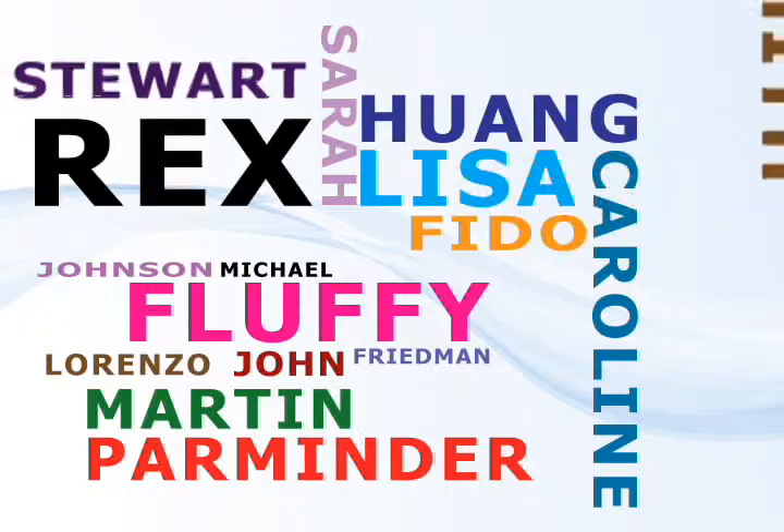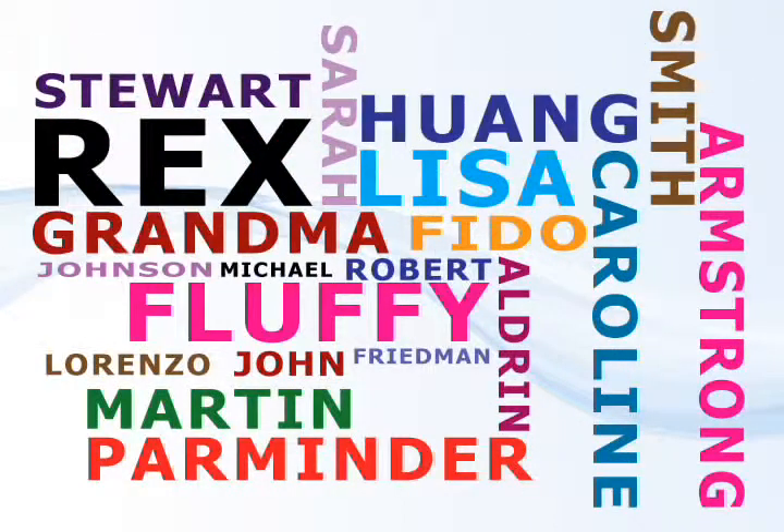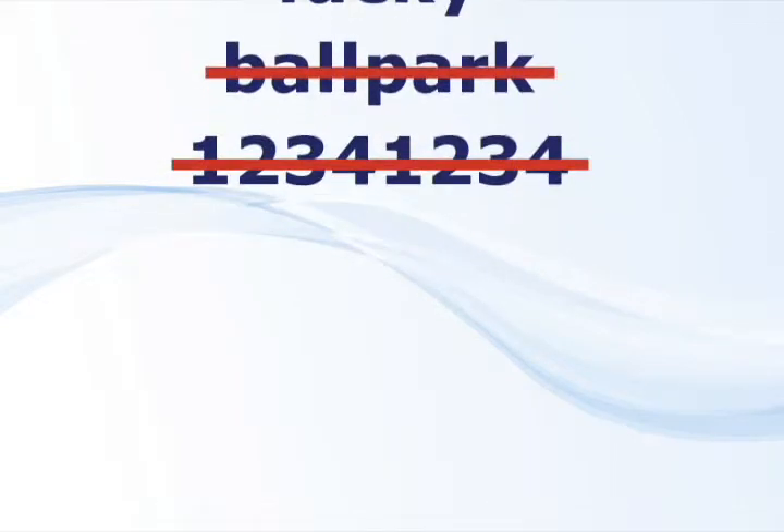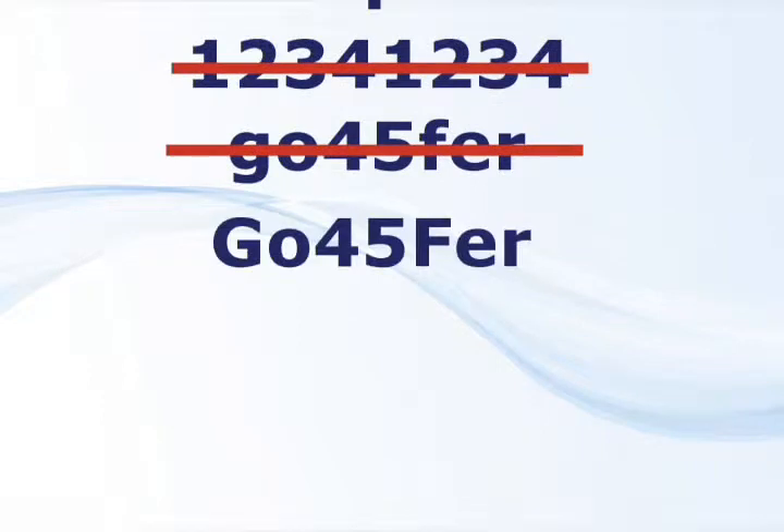Regardless of how unique users may believe a name to be, it is not and can be hacked as easily as opening a phone book. In order to design a secure password, it is essential to avoid using dictionary words or obvious strings of numbers. It needs to be as random as possible, using a combination of letters and numbers, with a mixture of lower and uppercase, and should be at least eight characters long.